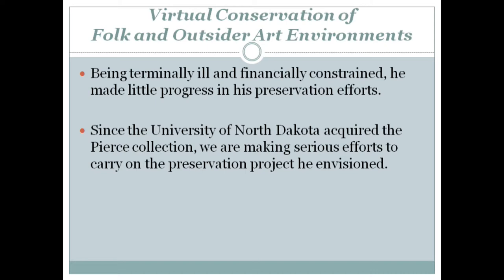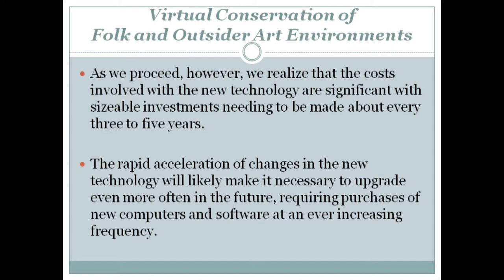Since the University of North Dakota acquired the Pierce collection, we are making serious efforts to carry on the preservation project he envisioned. As we proceed, however, we realize that the costs involved with the new technology are significant, with sizable investments needing to be made about every three to five years. The rapid acceleration of changes in the new technology will likely make it necessary to upgrade even more often in the future, requiring purchases of new computers and software at an ever increasing frequency.